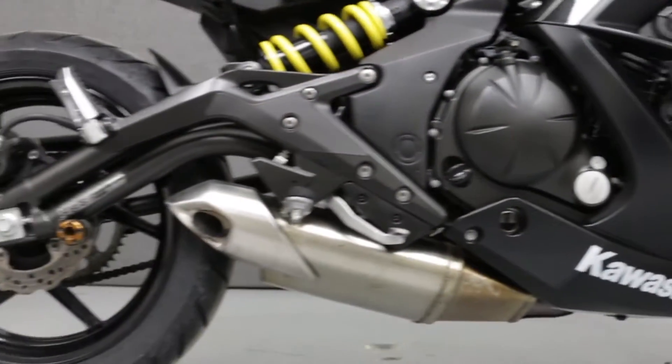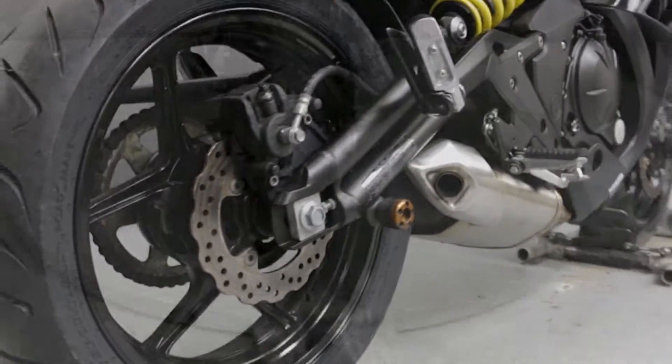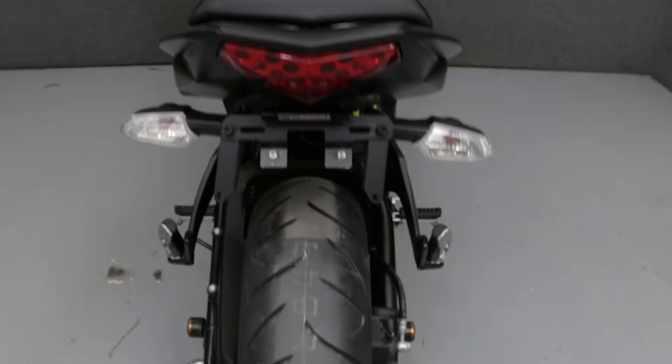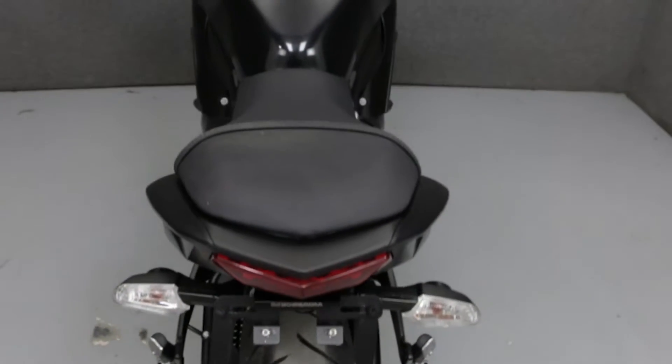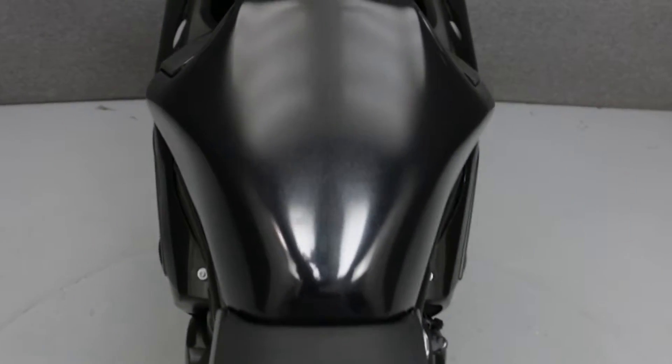Rather than describing any cosmetic flaws, which can be very subjective, we have taken this high-resolution video so that you can get an exact representation of what this vehicle looks like in real life. Our goal is to provide you the ability to virtually walk around and inspect it as if you are here in person.